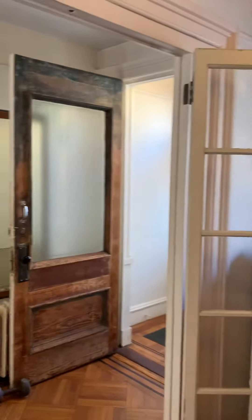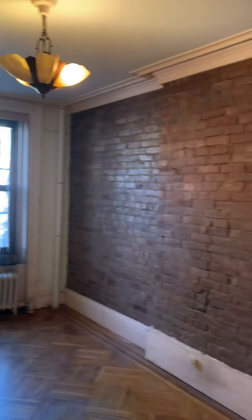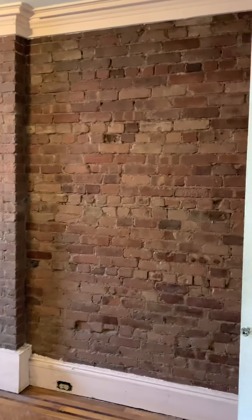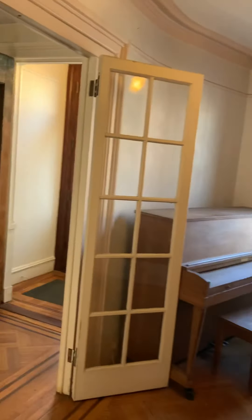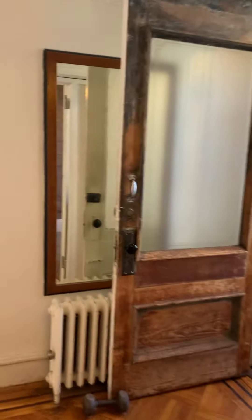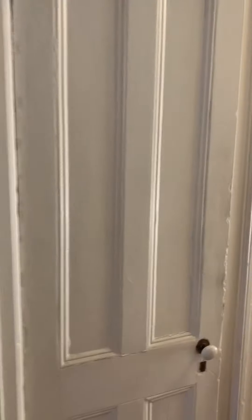I'll show it to you from the other side. Unfortunately, that piano is spoken for, so that will be gone. And then we continue through. There's a closet here that kind of connects to the other closet — there's a wall, but it's just a coat closet.